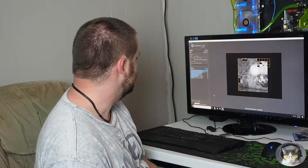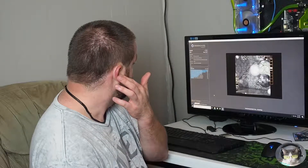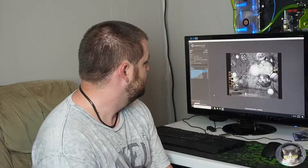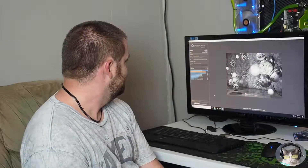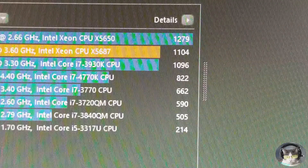There are some stats up here already. There's a 12-core, 24-thread, 2.66 GHz X5650 CPU — I think that'd be pretty much the same generation as these guys — and that one did 1279 points. So the X5687, running eight cores and 16 threads, scored a whopping 1104 points. As far as I know these aren't overclockable on this board; I'm not sure how to do it if they are.